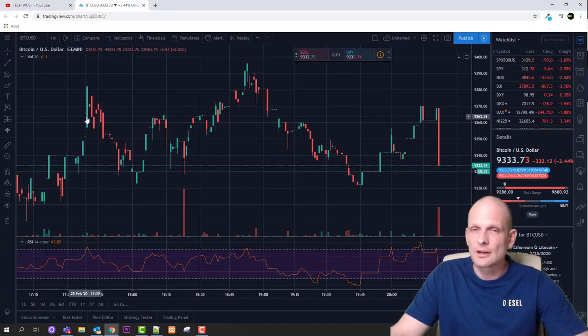The first trading technique is scalp trading. Traders who use scalp trading are known as scalpers.